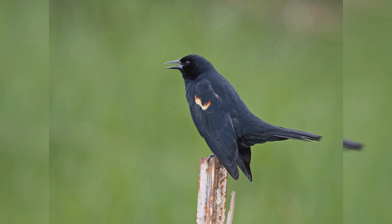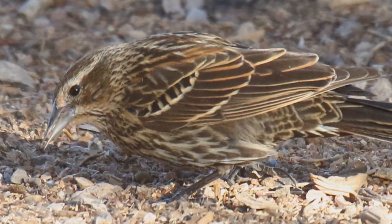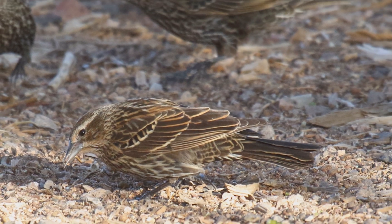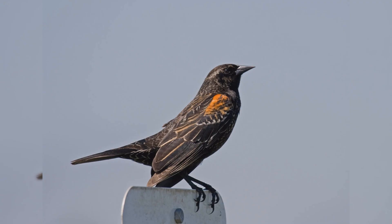These birds are colonial nesters in cattail marshes. In fall and winter, they form very large flocks composed of many young of the year, starlings, grackles, cowbirds, and other blackbirds. Such flocks can number into the hundreds of thousands, especially in the east.